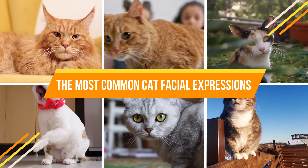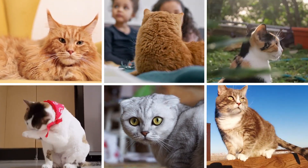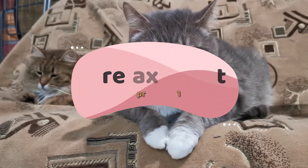The most common cat facial expressions. Number 1: a relaxed cat.